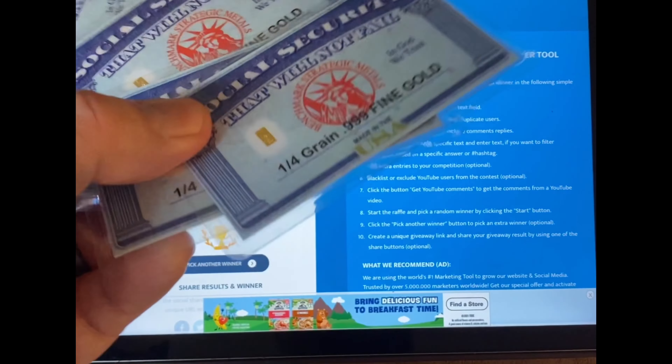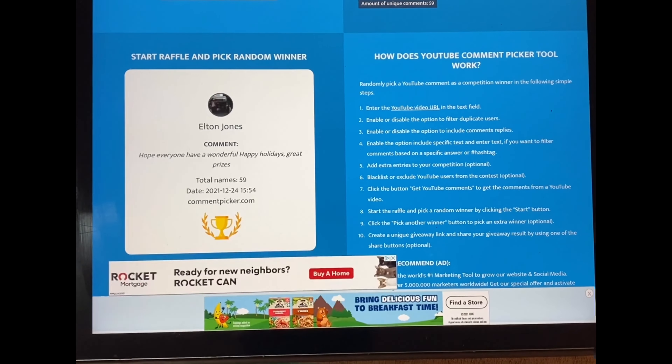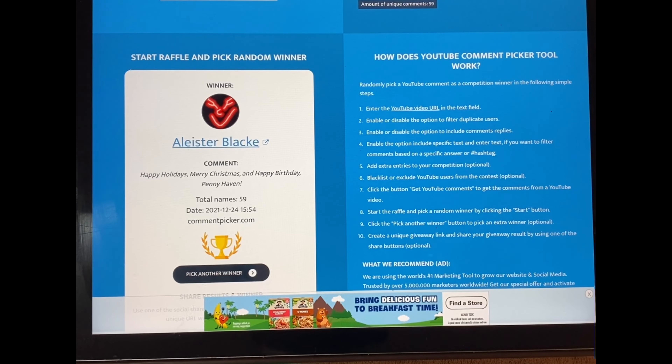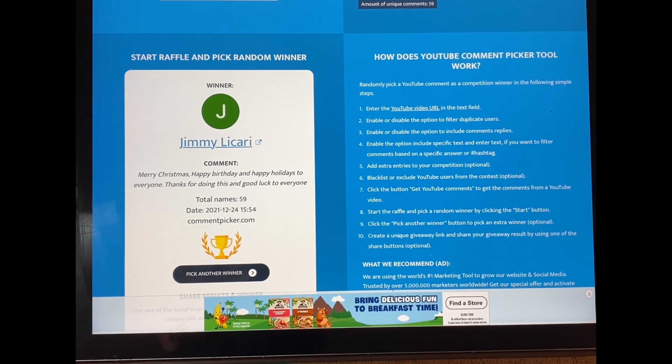Now I'm going to give away four of these quarter grain gold bar novelties — Social Security card novelties. First one goes to Cash, who commented: 'Happy early birthday. From the bottom of my heart I'm wishing you and your family the very best, my friend.' Thank you so much — I'll be sending that out to you. Next up: Alistair Black, who said: 'Happy holidays, Merry Christmas, and happy birthday, Pennyhaven.' Thank you — you're going to get one of these as well. And Jimmy Licari: 'Merry Christmas, Happy birthday, and happy holidays to everyone. Thanks for doing this and good luck to everyone.' Congratulations!